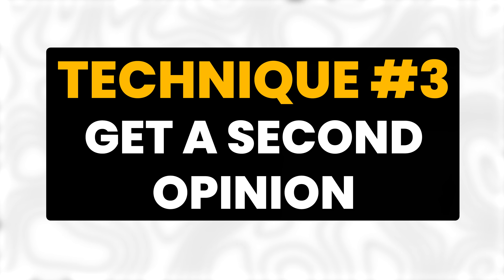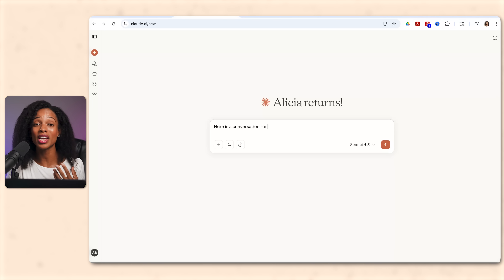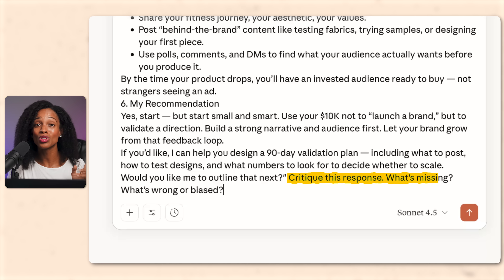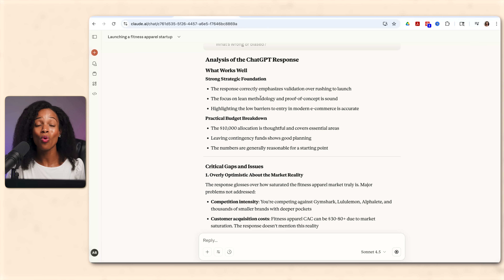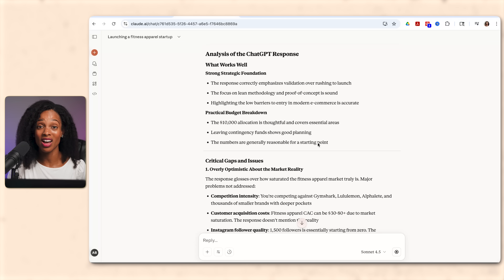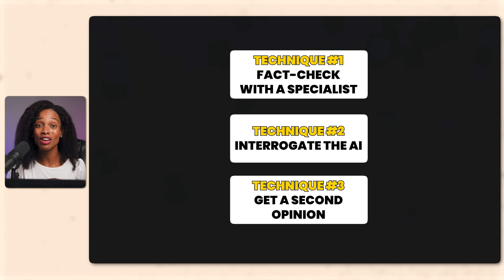Technique number three: get a second opinion. Take the output from ChatGPT, paste it into another AI like Claude or Gemini, and ask: 'Critique this response — what's missing, what's biased, what's wrong?' Claude will often catch things that ChatGPT missed or point out where the logic is shaky. Bottom line: never blindly trust AI. Always verify. Use these three techniques and you'll avoid a lot of embarrassing mistakes.